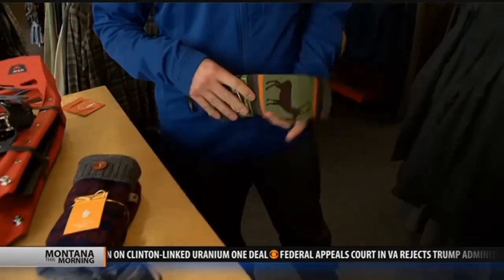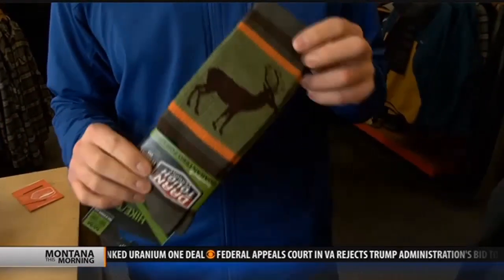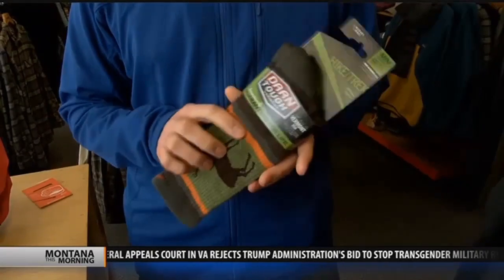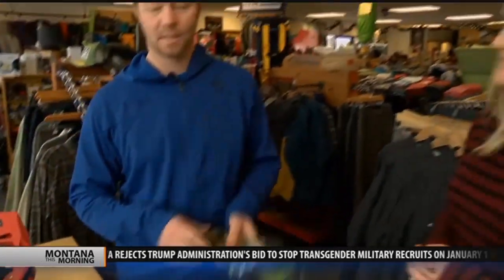Stocking stuffers — what do you have here for us? Some of our best sellers this time of year. Everybody loves a good pair of socks. Darn Tough, Smart Wool — we've been big fans of them. A great gift for anybody, everybody. Easy thing to put into somebody's stocking.